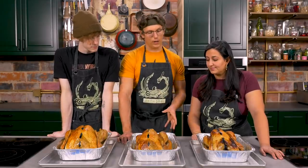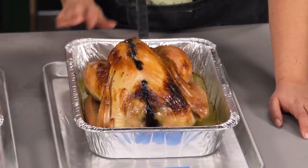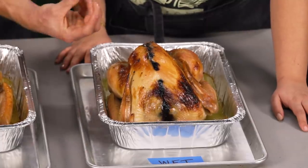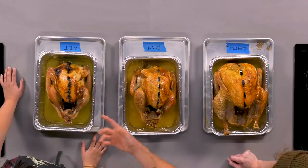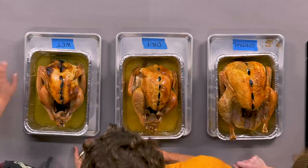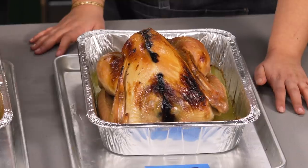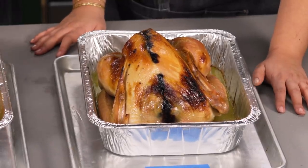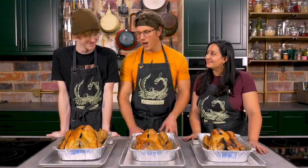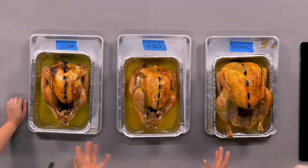The wet brine bird is objectively the ugliest — very uneven looking with wet-looking skin. The moisture absorbed during the brine actually bled out through the skin and caused the food dye to run. It did seem to prevent the skin from getting crispy, despite using the same oven placement, same temperature of 350°F throughout. However, the meat itself looks really moist.